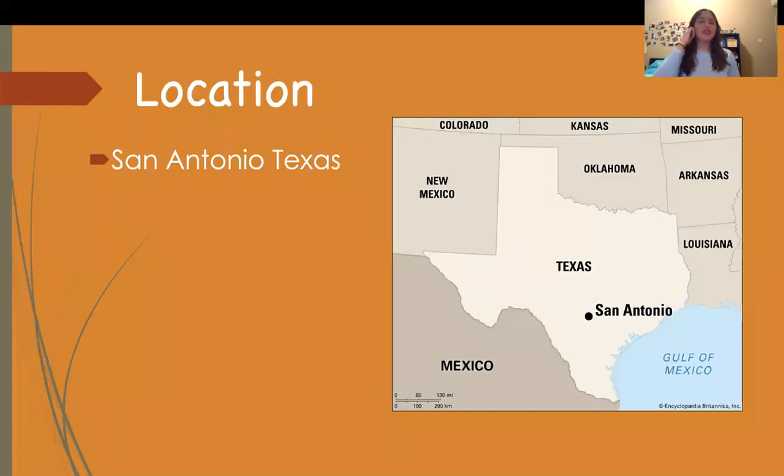So where is this university located? The University of Texas at San Antonio is located in San Antonio, Texas.